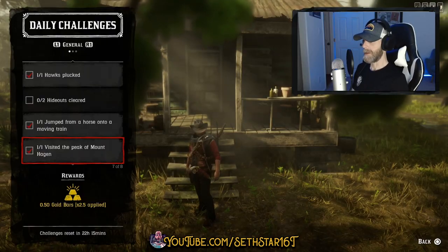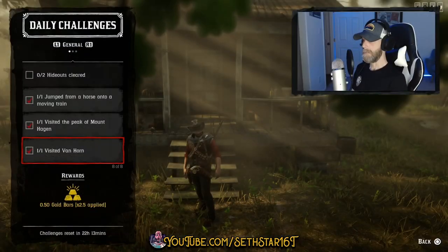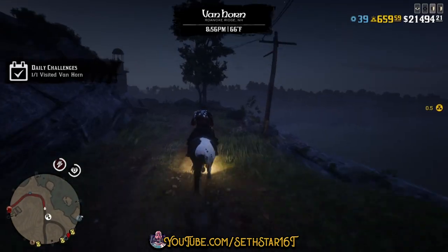Number 6: Visited the Peak of Mount Hagen. I've highlighted it on the map for you — all you gotta do is enjoy the view. Number 7: Visited Van Horn. Here's it highlighted too — all you gotta do is ride on through.